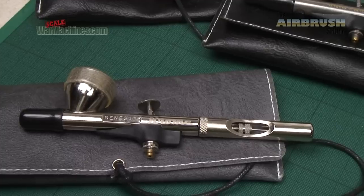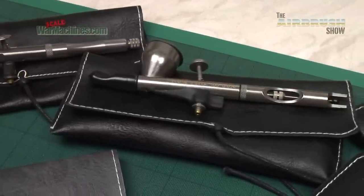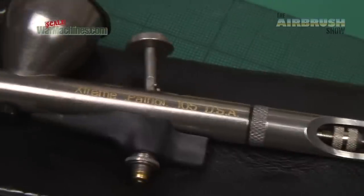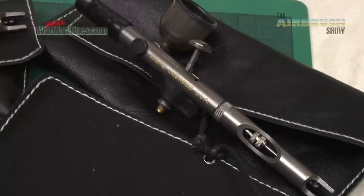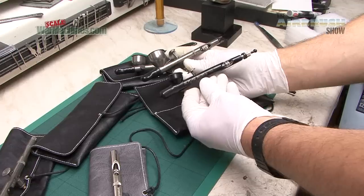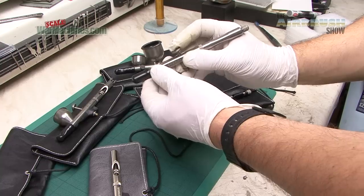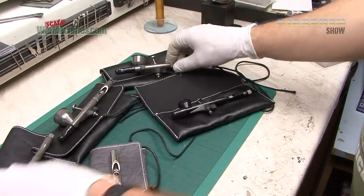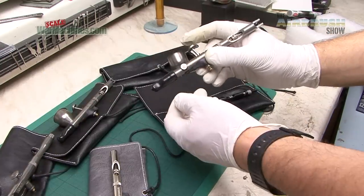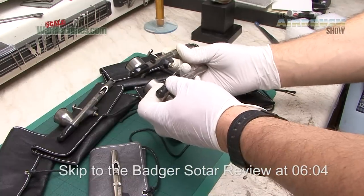If you watched our previous videos you would have seen this massive haul of airbrushes that came in during the lockdown. They all came from Badger in the USA and they came in two or three batches and we were very pleased to receive them. The story of how we bought them and how much they cost is worthy of a video. All we can say is we're dead chuffed to have Badger Airbrushes on the show and we hope you really enjoy this episode.